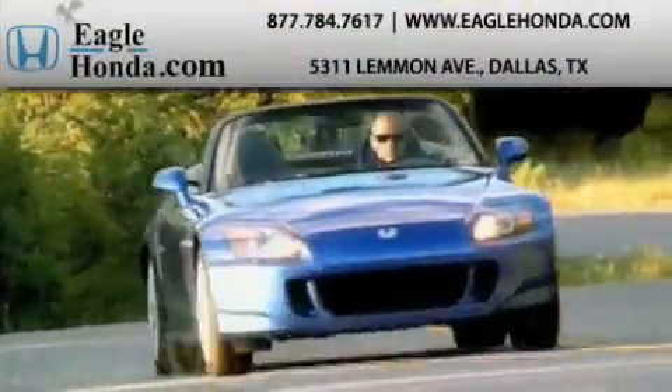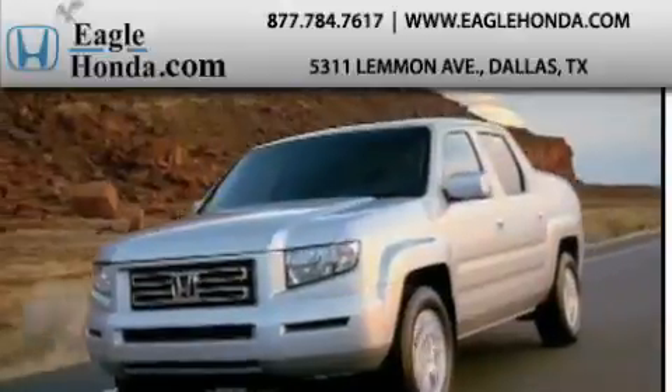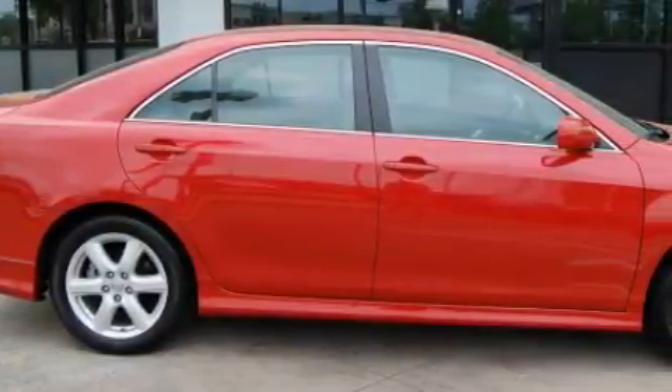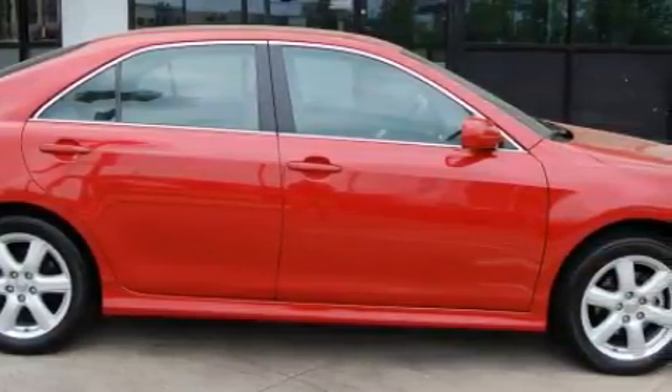Another fine vehicle offered by EagleHonda.com. This is a 2009 Toyota Camry. The solid four-cylinder engine, connected to an automatic transmission, provides fuel efficiency with enough power to zip around town.